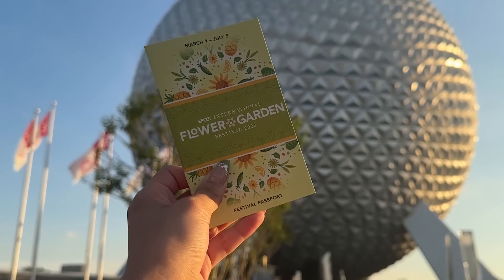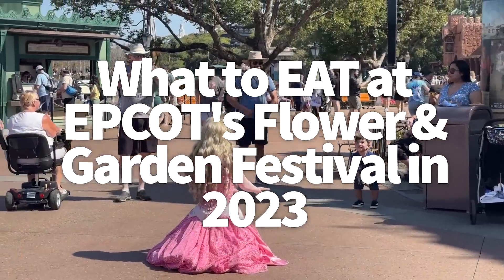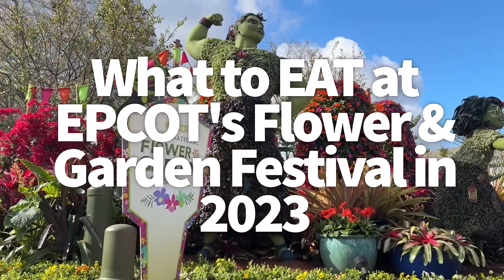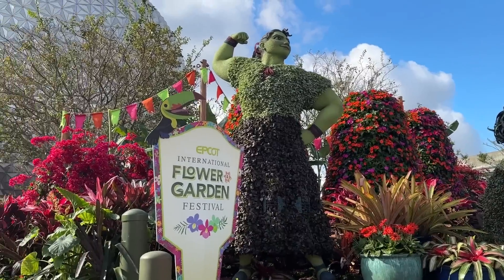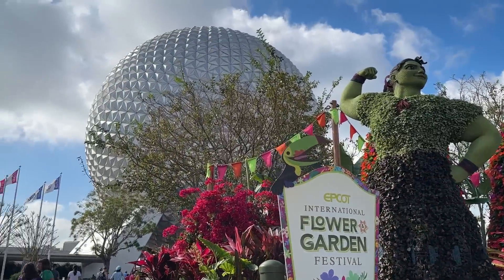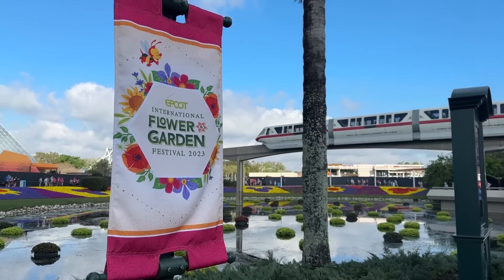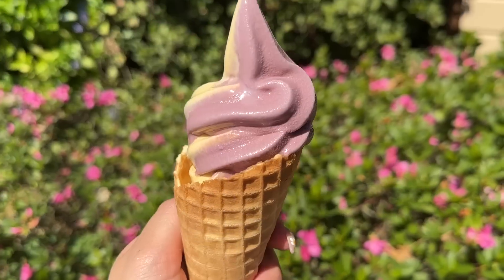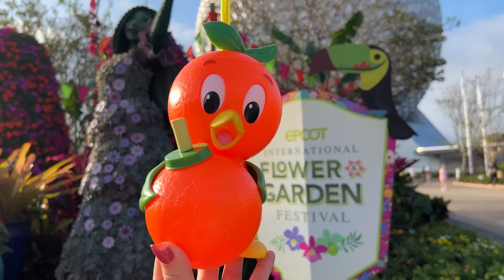Hey everybody, it's AJ for Disney Food Blog. The 2023 EPCOT Flower and Garden Festival runs now through July 5th, with over 15 food booths, including the new Brunch Cut booth. The Flower and Garden Festival is all about flowers and gardens, so expect to see lots of topiaries, miniature gardens themed to their World Showcase countries, garden accessory merchandise, and lots of Orange Bird — if he's not sold out.